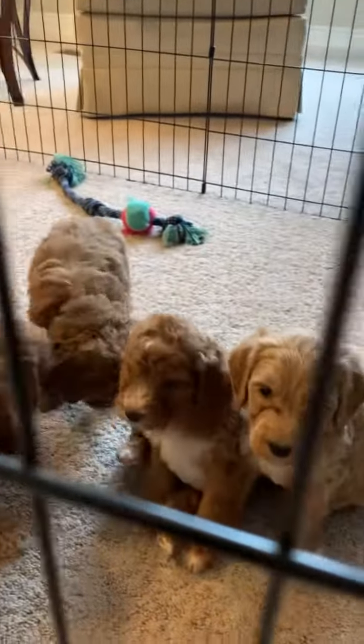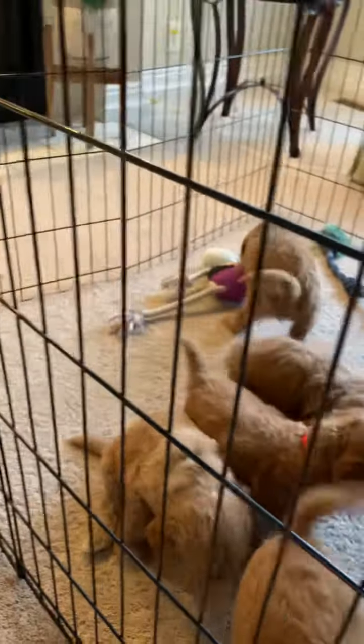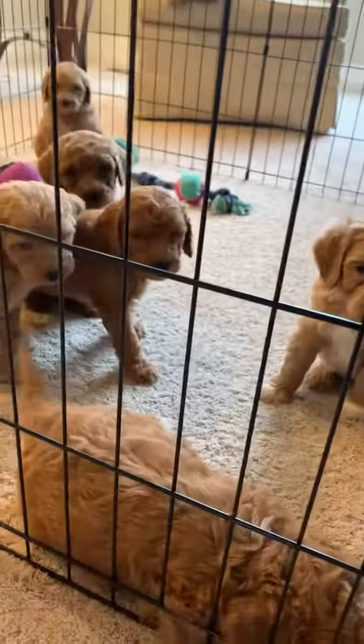They're really excited to go home in two weeks to their forever family. Again, this is Rachel's litter at almost six weeks old. Beautiful.